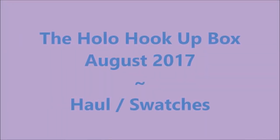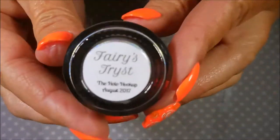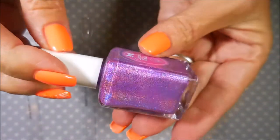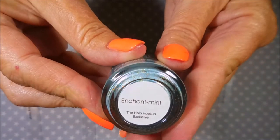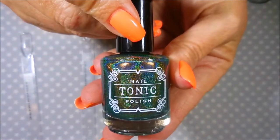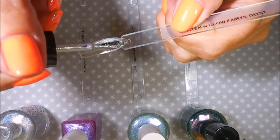Hello and welcome to my channel! Today I've got the Holo Hookup box for August 2017 — it's a haul swatch video. Here's the box. I have my pop sticks ready. The first one is Glistening Glows Fairies Tryst, then Cupcake Polish Beautiful Beautiful Fill the Flowers, then Different Dimensions Enchantment, and the last one is the guest polish from Tonic — you can't even describe it, the camera's not even gonna get it.